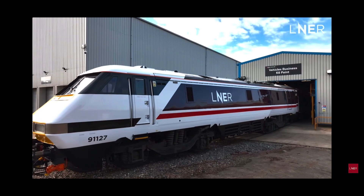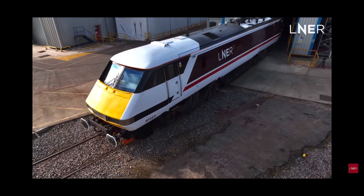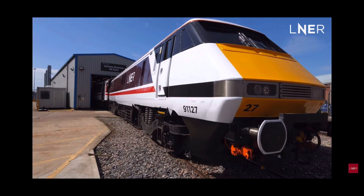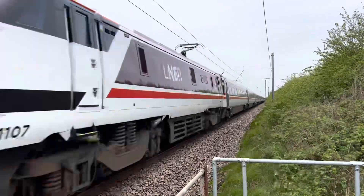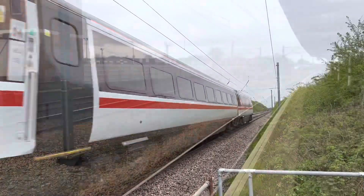The final locomotive to be repainted was 91107 in February 2023. All the locomotives with names retained their plates. 91110, 91111 and 91119 were re-embellished with their celebrity liveries upon repaint, however 91101 and 91114 were not, and received the standard colour scheme.